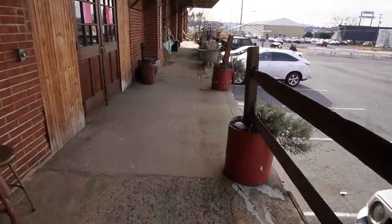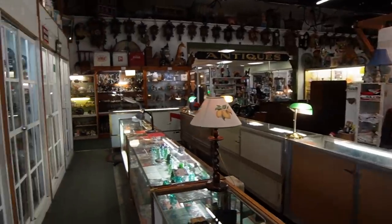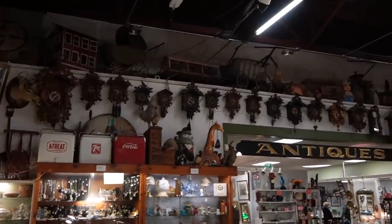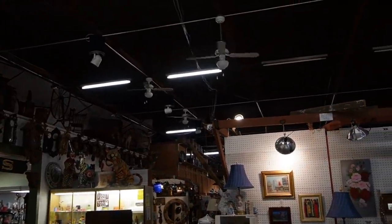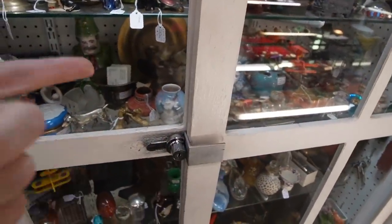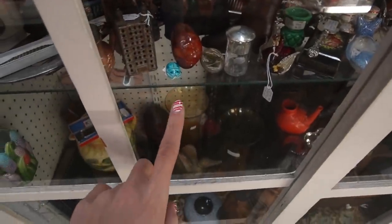This store actually has a really cool exterior. Let's go in. This place is just amazing — look at all of the cuckoo clocks up there. They just line the whole wall. It's pretty incredible. I don't think I've ever seen that many cuckoo clocks in one place.